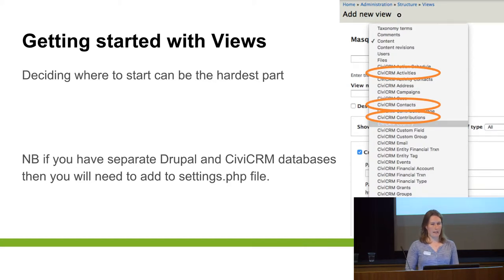That's often the most challenging part, because if you pick the wrong place it can be really hard to make all the connections. But just as a note: if your Drupal and CiviCRM databases are separate, you just need to put some extra lines into your settings.php file so that Drupal knows where to look for the Civi tables.